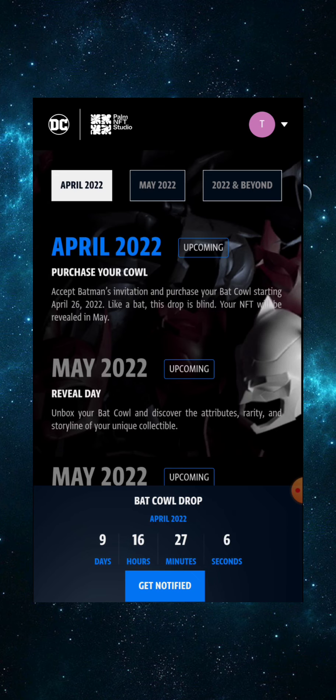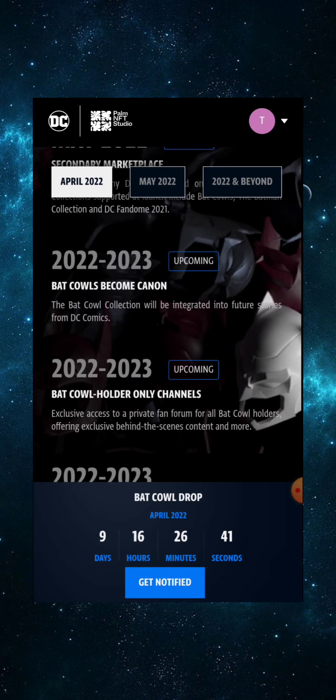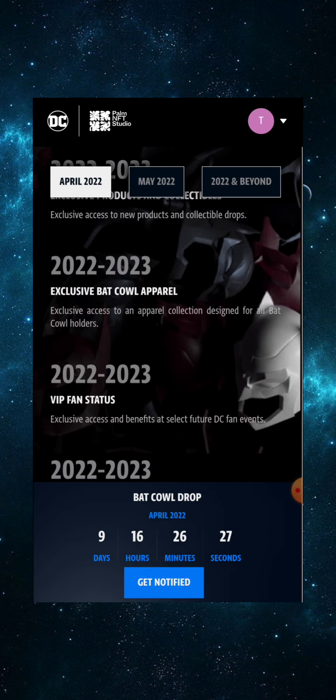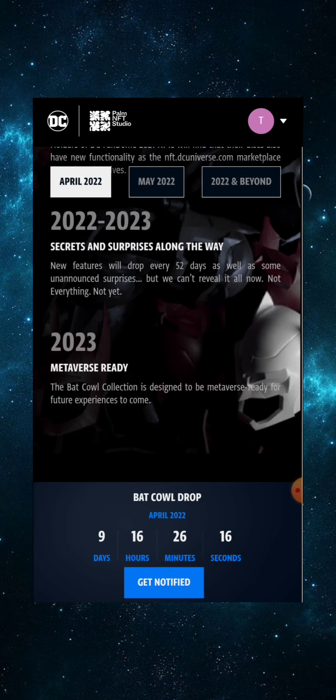It's a two-year journey with something new every 52 days. April 26th is the purchase day, and in May is the reveal — unbox your Bat Cowl and discover its attributes, rarity, and storyline. Also in May you'll be able to buy and sell DC NFTs on the Palm network. Between 2022 and 2023, Bat Cows will become canon, integrated into future DC Comics stories.